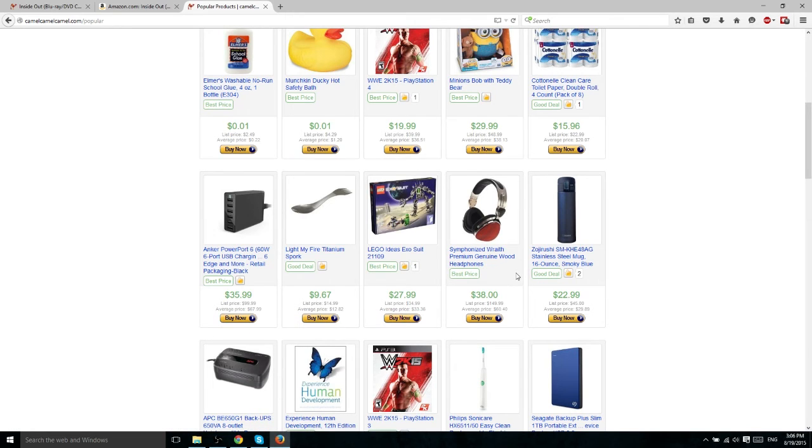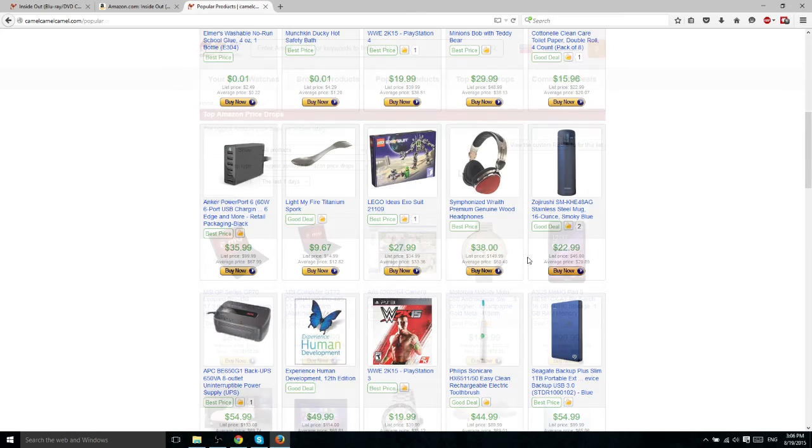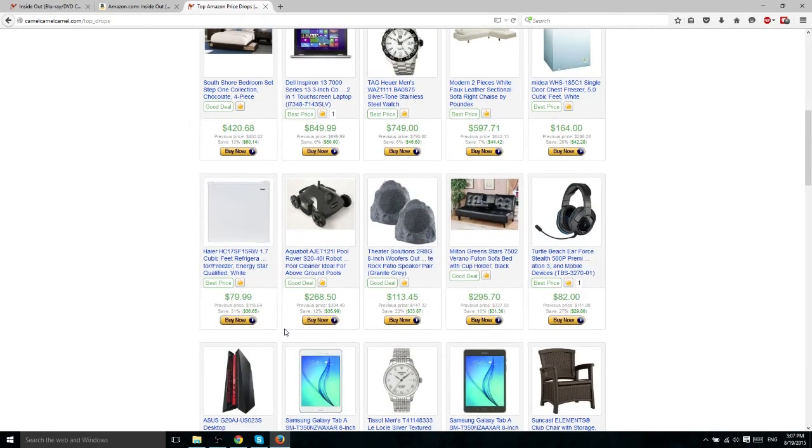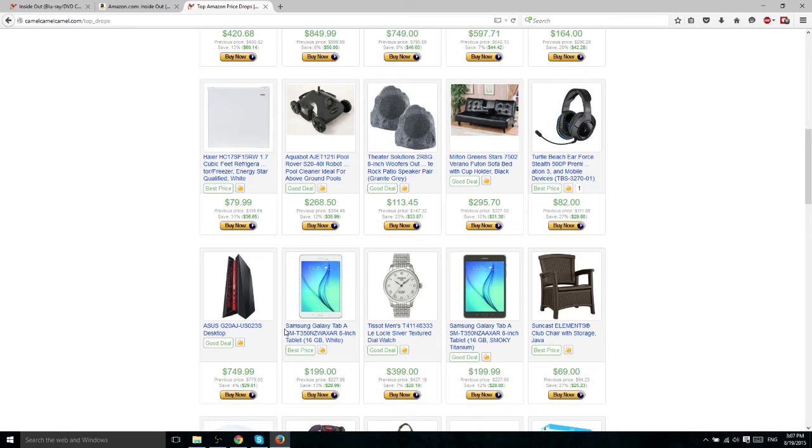On the Top Price Drops tab you can find items which have dropped significantly in price recently. It's nice because they'll let you know what the previous price was and how much you're saving by buying now. This laptop, which is apparently a gaming laptop, dropped $150 — that's a pretty steep discount. Those kinds of items take a little longer to depreciate in value because a good working computer always has some value. Scrolling down, you can see other products which have also dropped significantly in price.